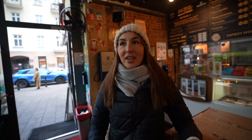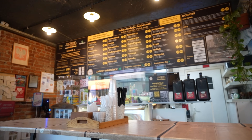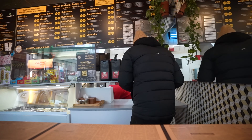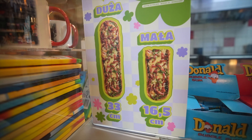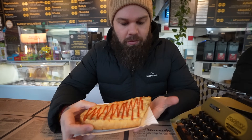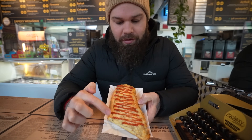I've just ordered the traditional Zapiekanki. It's essentially an open-faced sandwich on a baguette. We've got the mushroom and cheese, and traditionally it comes with ketchup over the top as well. We went for the half size — they do a longer one which is obviously twice the size, but because we're eating a lot today we've tried to keep it quite small. We went for the original — it just has the sautéed mushrooms, the cheese and tomato sauce or ketchup on top.